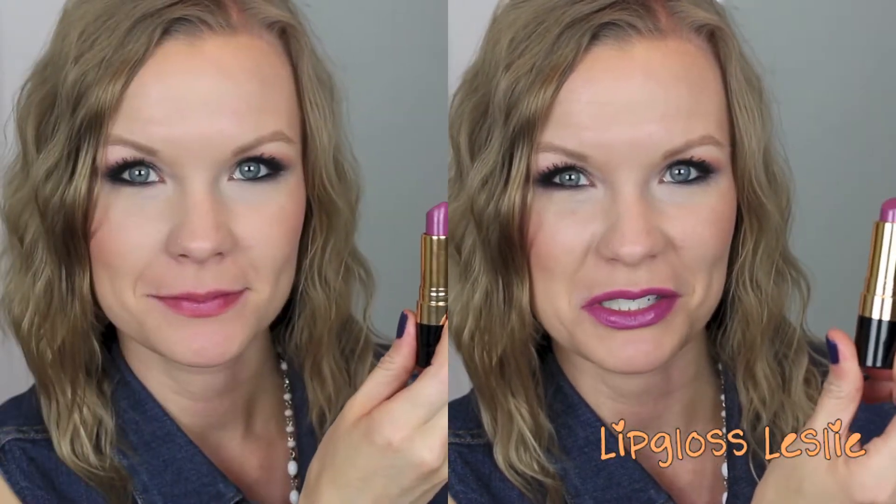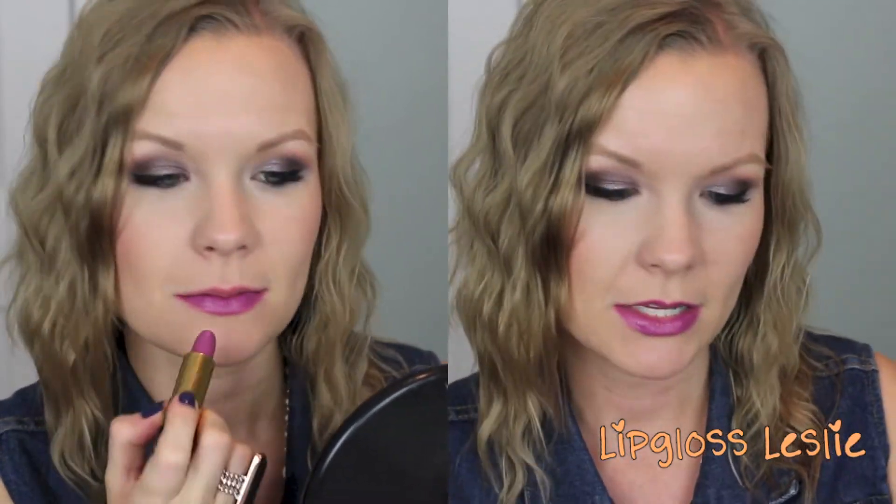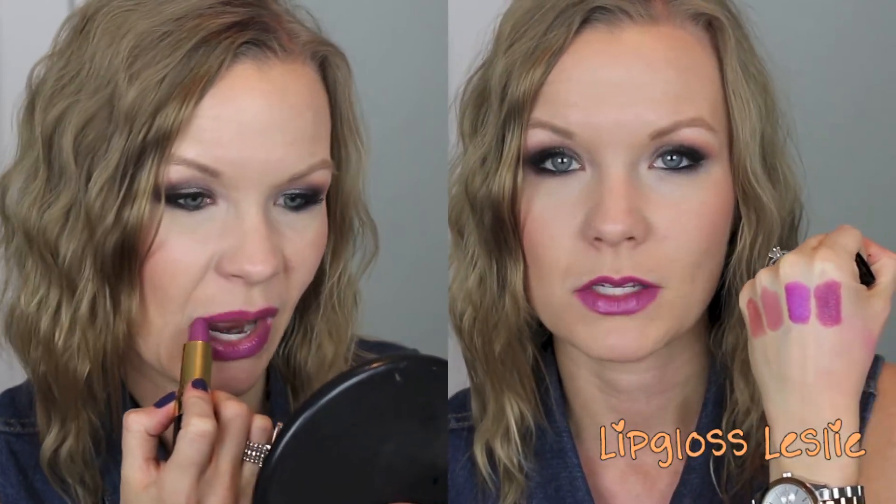Next is one of my favorite lipsticks of all time, not just for fall — Revlon's Berry Haute. It's like a pinky sort of purple, and I've heard it compared to MAC's Up the Amp, but I think this is a much better, more pinky-purple color. It's not a bright pinky purple, so it's still great for fall. The formula is wonderfully creamy — it just glides on your lips. Really affordable with tons of colors in the line. Highly recommend Revlon's Berry Haute.